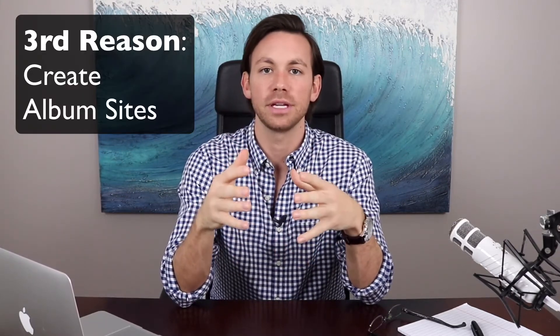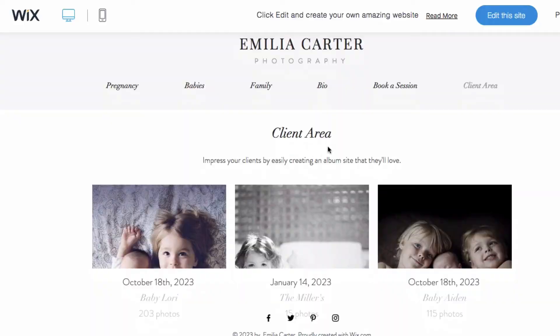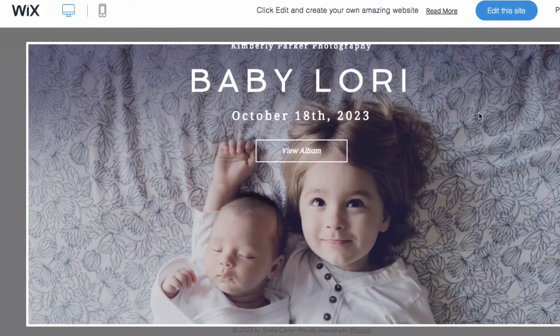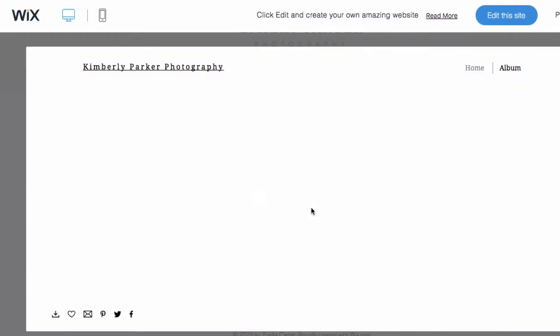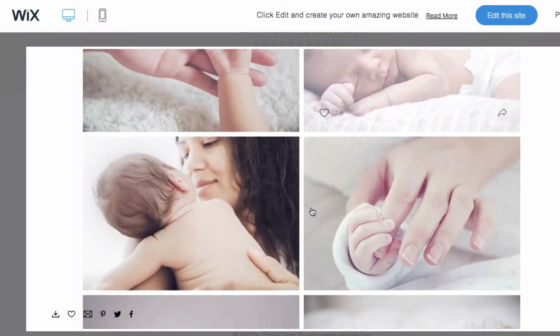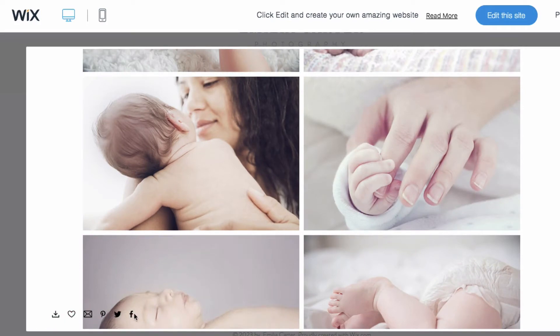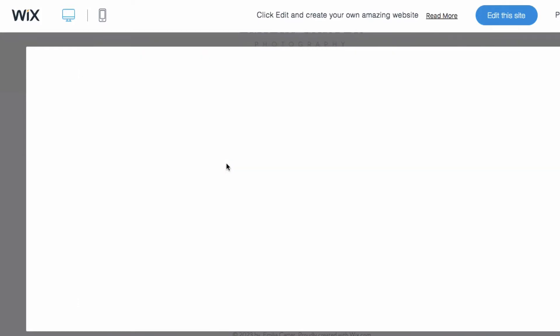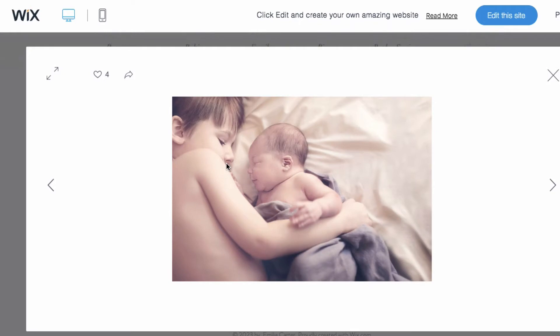The third reason why I like Wix over other website builders is the ability to create album sites for your clients. It's a great benefit and service — letting clients view their pictures online is pretty common now. It's also really good for SEO. If you can drive clients to your website, that means more people visiting your site than your competitors, spending more time there, which can help you rank higher in Google. That's something called dwell time, which is a factor Google uses to rank websites.